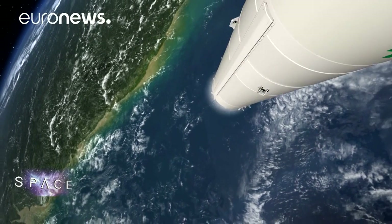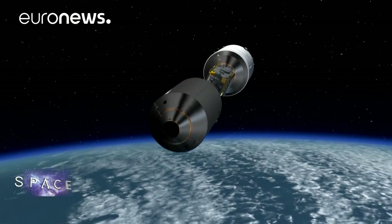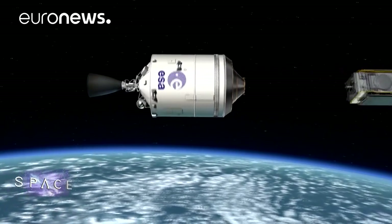Ariane 6 is aiming to meet customer demand in several ways. Firstly, its upper stage can be reignited so it can place several satellites in different orbits. Secondly, it comes in two different versions: the 62 and the 64. The 62 has two boosters and the 64 has four. With four boosters we have maximum performance — we can put two satellites into geostationary transfer orbit, or one really heavy one. With Ariane 62, being less powerful and less expensive, we can put satellites into more particular orbits.